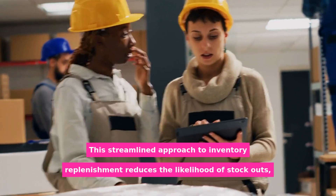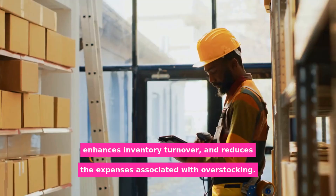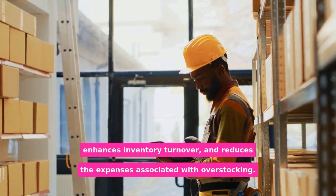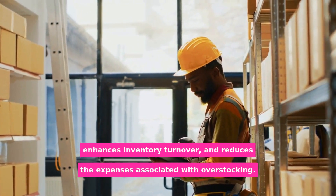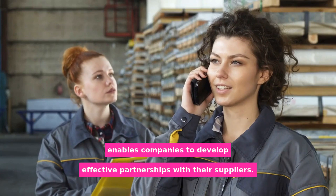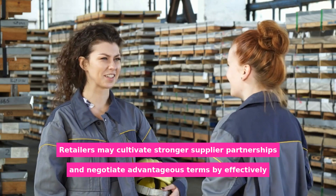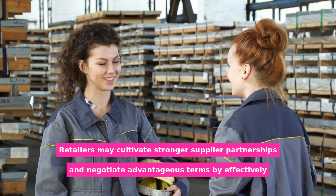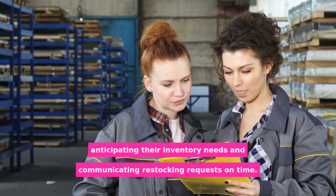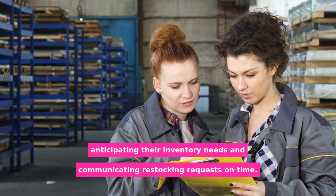This streamlined approach to inventory replenishment reduces the likelihood of stockouts, enhances inventory turnover, and reduces the expenses associated with overstocking. Furthermore, automated restocking in Shopify POS enables companies to develop effective partnerships with their suppliers. Retailers may cultivate stronger supplier partnerships and negotiate advantageous terms by effectively anticipating their inventory needs and communicating restocking requests on time.